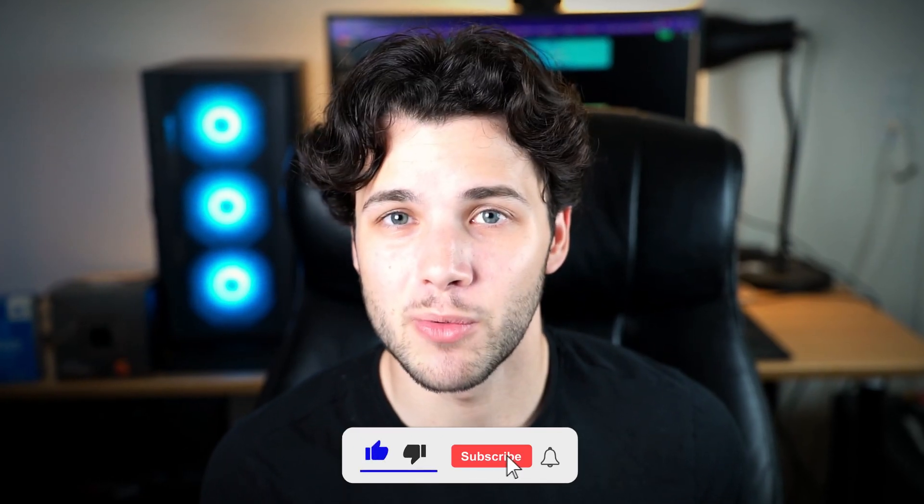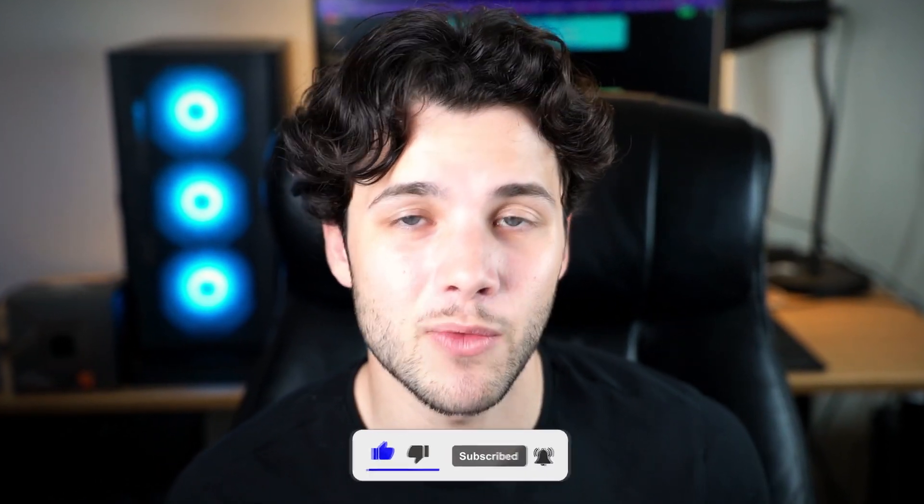Thank you guys for watching and thank you for the support. If you found valuable information, leave a like and subscribe and I'll see you in the next one.